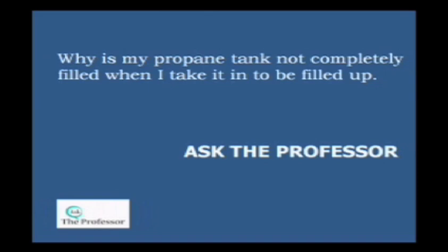It's time for the Ask the Professor part of Ask the Professor, in which the professor answers some of your questions. Our first question is: why is my propane tank not completely filled when I take it in to be filled up? Well, any time you take a liquid and start boiling it and creating a vapor, you've got to give it some room for expansion. As the day or the season gets warmer, that gas is going to expand. So we only fill these propane cylinders, tanks, ASME containers, up to 80%, to give them a little room for expansion.